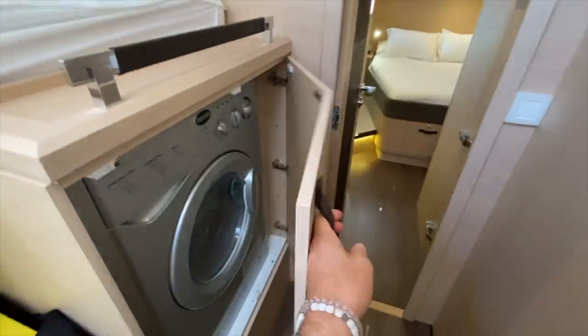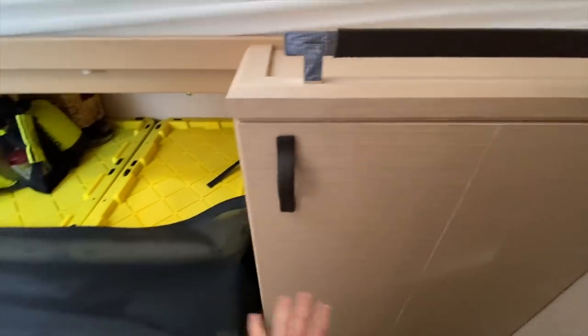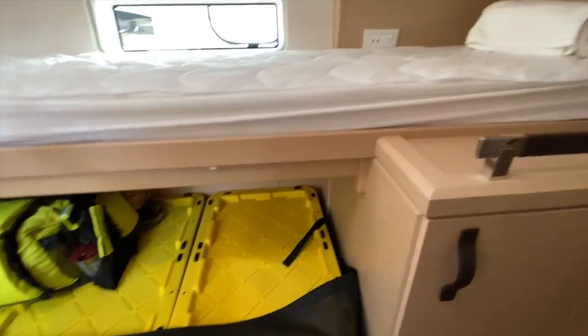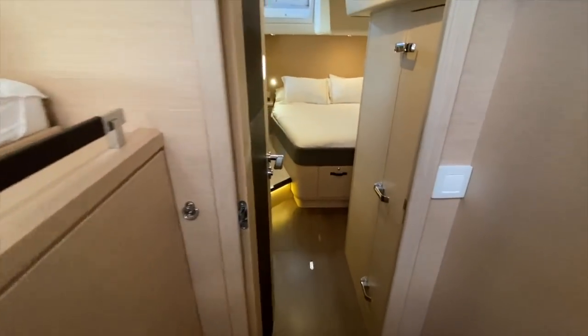Directly across from that is our full washer and dryer. We have modified this lower berth and added the washer and dryer, but you still have a full berth here. Lee cloths keep this person in on both the lower and upper berths.